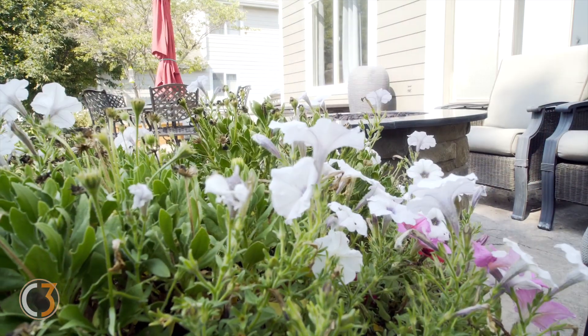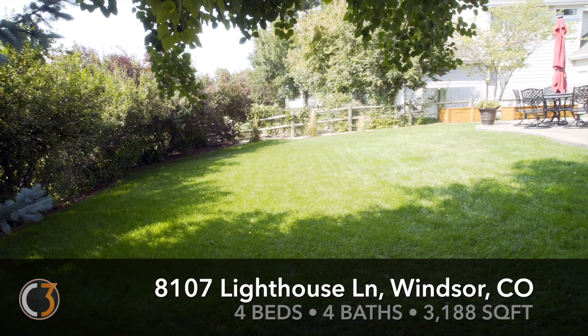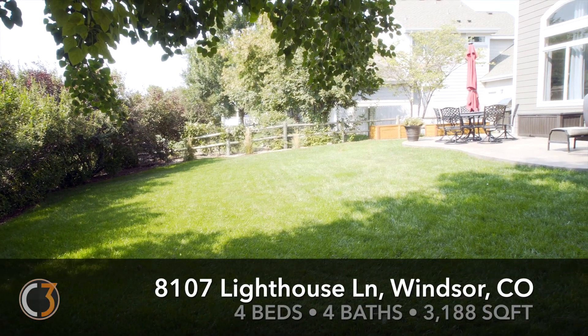The outdoor features on this home are amazing — a spacious backyard and stamped concrete patio wrapping around the entire back of the house.